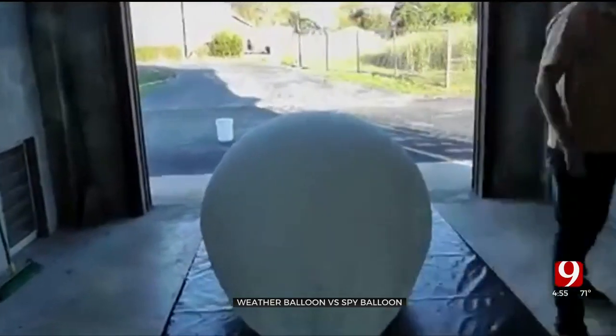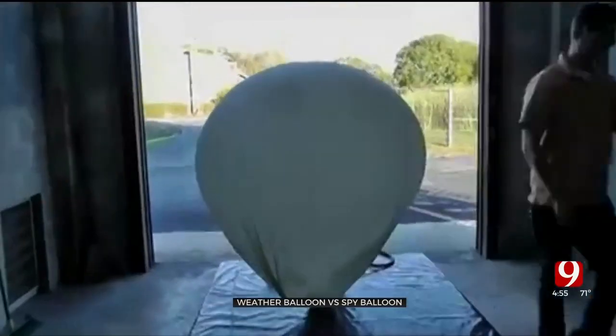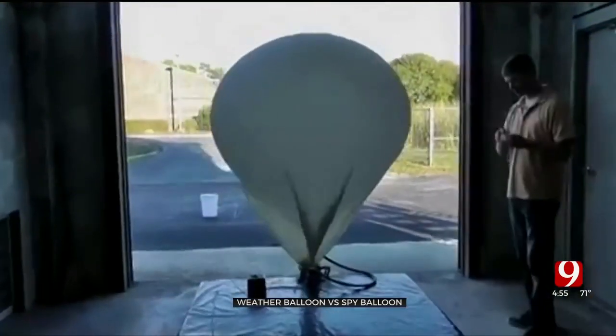Weather balloons can't travel thousands of miles like a spy balloon because they'll pop once they get to about a hundred thousand feet. So they're only in the sky for about one to two hours.